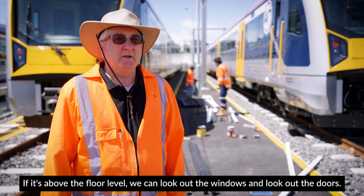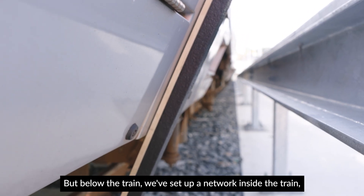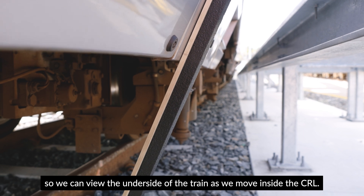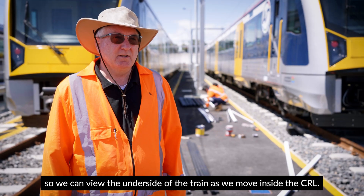If it's above the floor level we can look out the windows and out the doors, but below the train we've set up a network inside the train so we can view the underside of the train as we move inside the CRL.